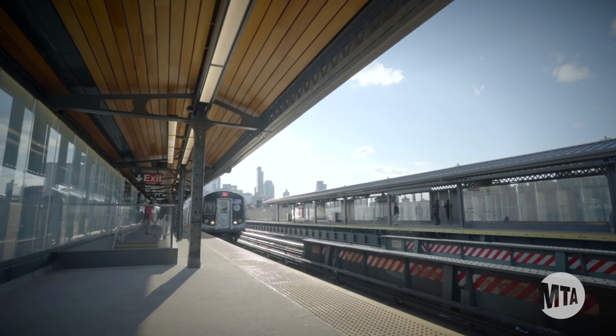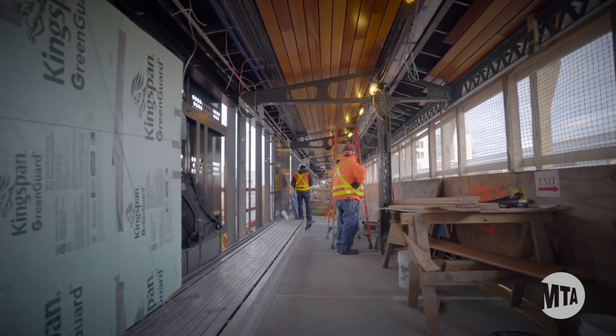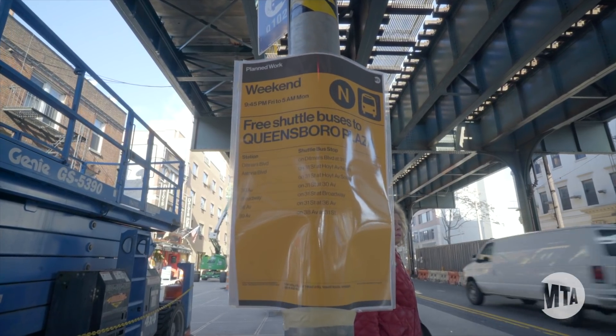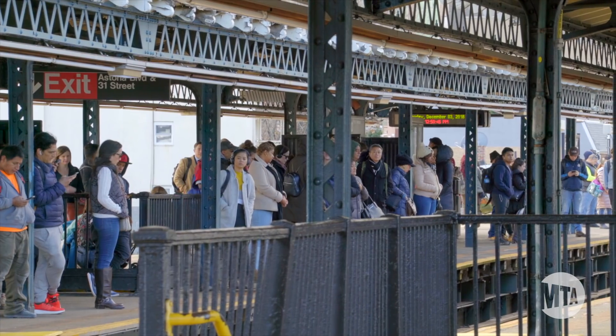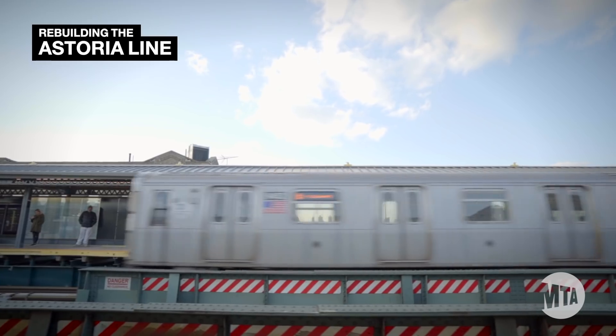The Astoria line celebrates its 102nd birthday this year, and as you've probably noticed, the entire line has been getting an upgrade. You might have noticed this because you've had to ride a shuttle bus or use a different station when your home station was closed. Believe me, I'm on those buses too. It's not fun, but I can tell you the work has to be done, and it's going to result in a much better subway for Astoria.